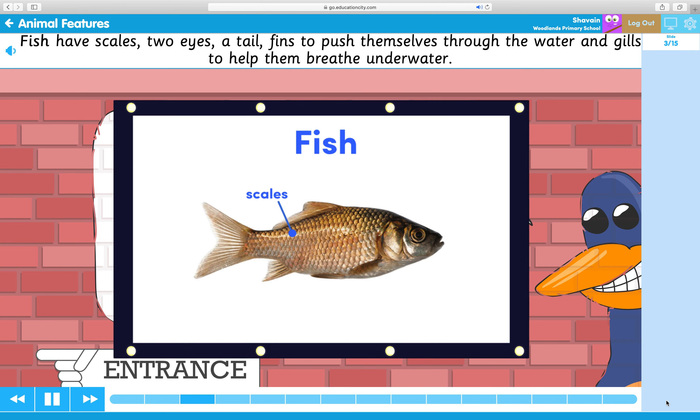Fish have scales, two eyes, a tail, fins to push themselves through the water, and gills to help them breathe underwater.